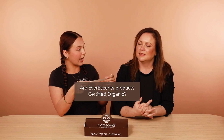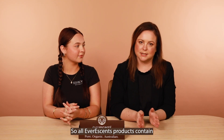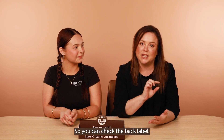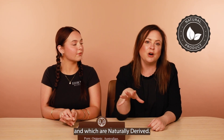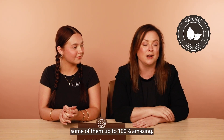Are Evorescence products certified organic? We love this question. In order for a product to be certified organic in Australia, it needs to contain a minimum of 70% certified organic ingredients. All Evorescence products contain a minimum of 75% and up to 95% certified organic ingredients. You can check the back label and you'll clearly see which ingredients are certified organic and which are naturally derived. All of our products contain a lot of naturally derived ingredients as well — some of them up to 100%.